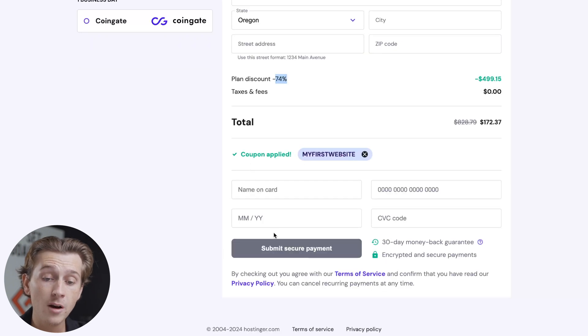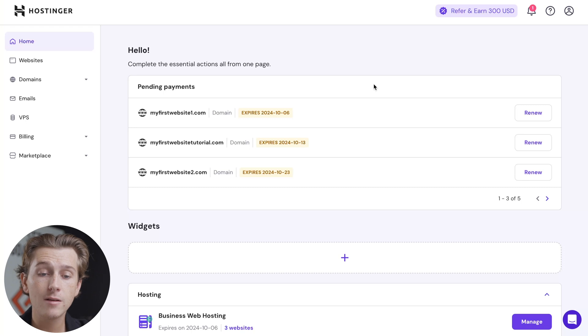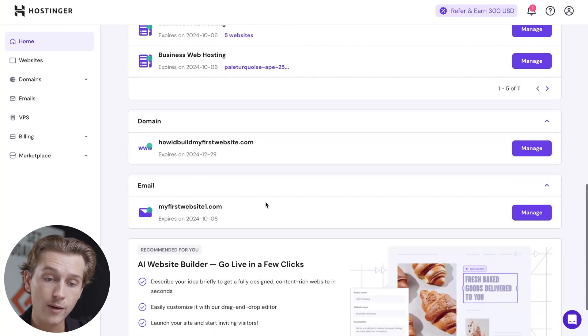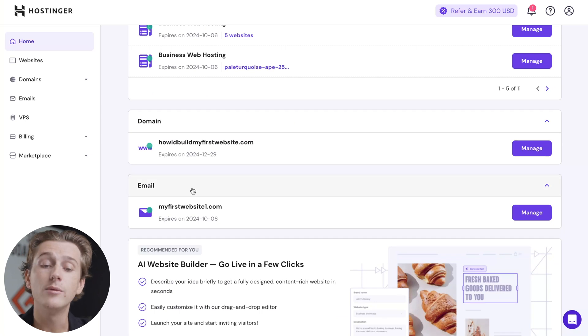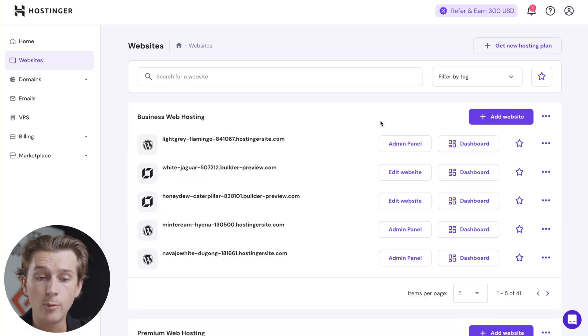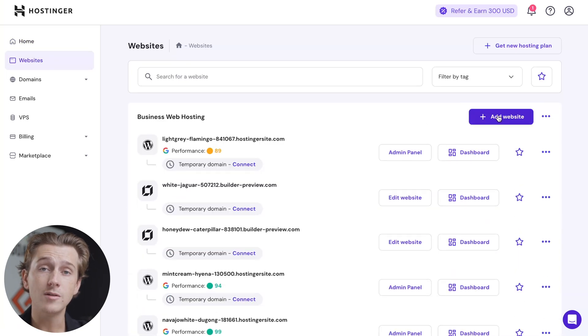Once you hit the Apply button, the code is applied and you'll now have an even greater discount of 74% off. Enter your credit card details, hit the Submit Secure Payment button, and you're ready to go. Once you're inside of Hostinger, you'll see important things on the homepage like your hosting plans, your domain, available domains, and the email address linked to your domains. To start building your e-commerce website, head over to the Websites tab and hit the plus New Website button to start creating your first WooCommerce website.